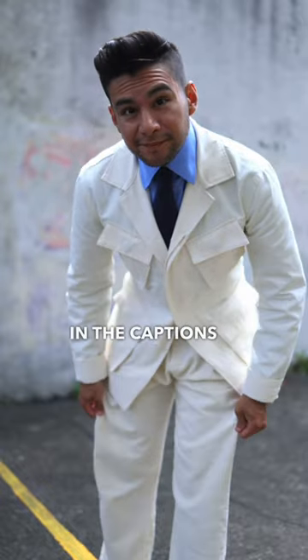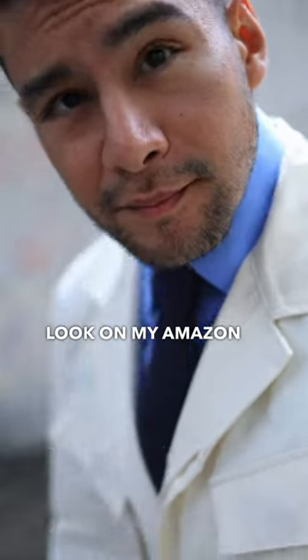Details for my entire look in the captions below. You can also find this entire look on my Amazon storefront.